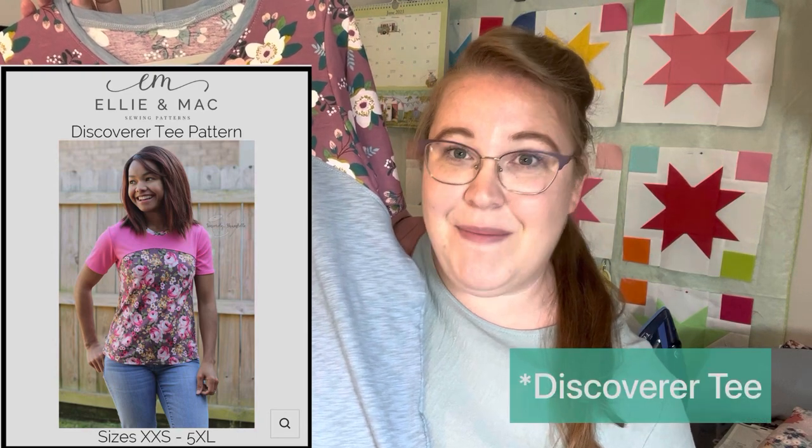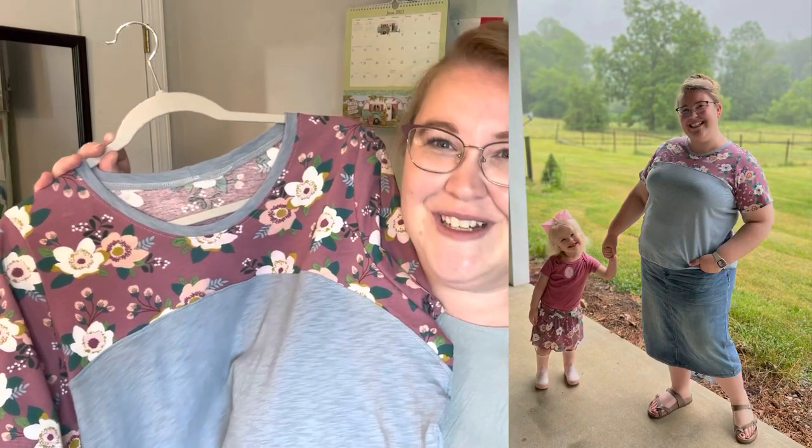The last make from this fabric is one for myself. I had to do some color blocking because what I had left wasn't enough to get my size pattern pieces on, but it turned out so well — it was just meant to be. This is the Ellian Mac Discovery T pattern, which is made to be color blocked, and it worked perfectly. I make a size 2X in Ellie and Mac and they fit really well — the shoulders and length are great. It's a great pattern overall.